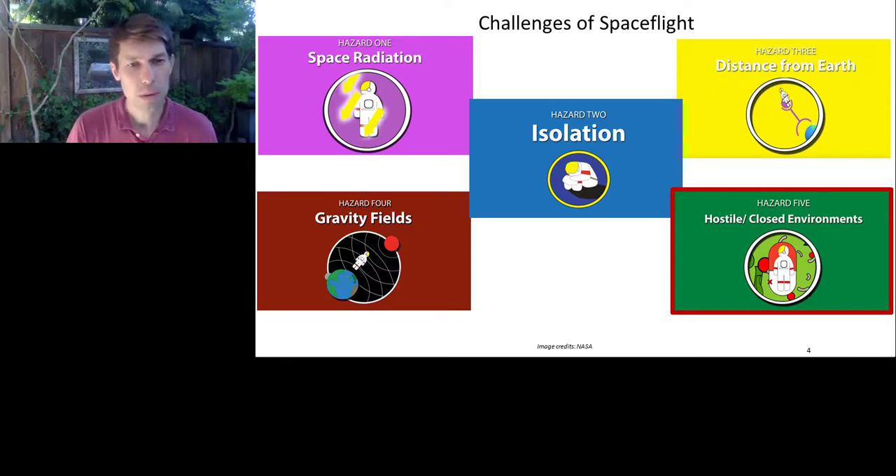Hazard three is the distance from Earth — as we move further away, it becomes harder to evacuate astronauts down to Earth where they could receive expert medical care. Hazard four is exposure to different gravity fields, including high gravity during launch or re-entry and low gravity when on orbit. And hazard five, most relevant to this talk, is exposure to hostile or closed environments, specifically the concern of exposure to a spacecraft's microbiome, which is relatively uncharacterized. The broad question we're interested in answering is: what is the microbiome of a spacecraft such as the International Space Station, and what risks does that microbiome pose to astronauts?